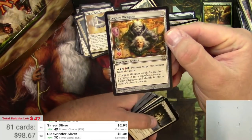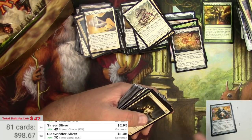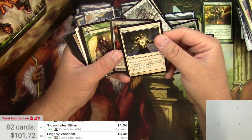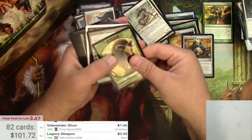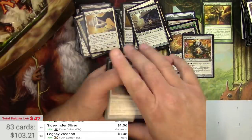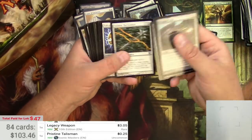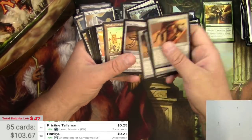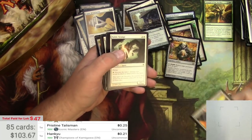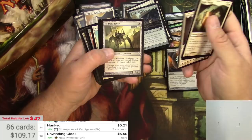A Legacy Weapon from 10th Edition — cool art, and it's $3.00. I'm glad to see there are some rares in here. Unwinding Clock — that's a decent rare, $5.50, very nice. So they left us a little meat here.